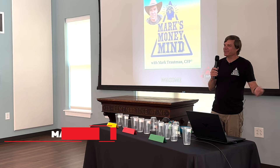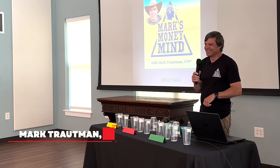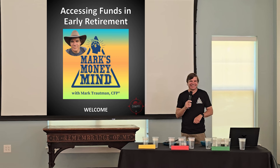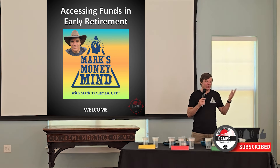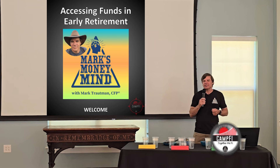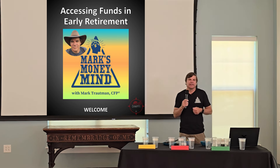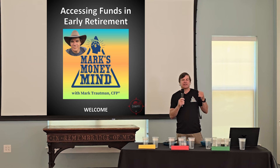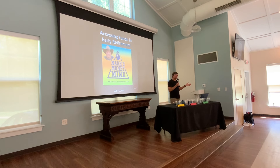My name is Mark Troutman. I am the host of the Mark's Money Mind podcast, also on YouTube. I'll be talking today about accessing funds in early retirement. I retired at the end of 2015 after I realized I was financially independent, actually prior to that.